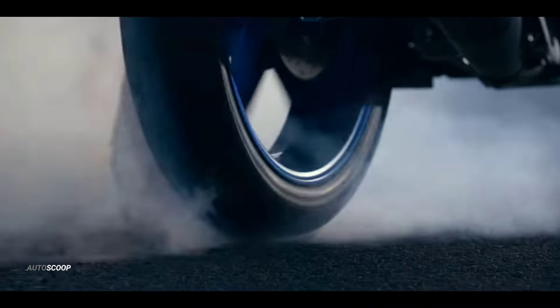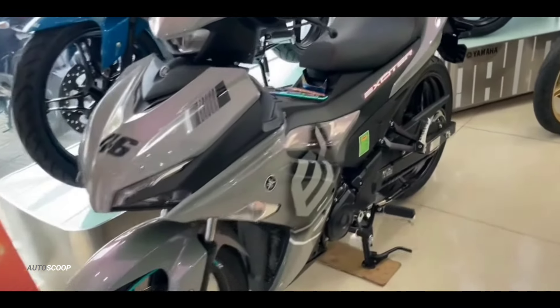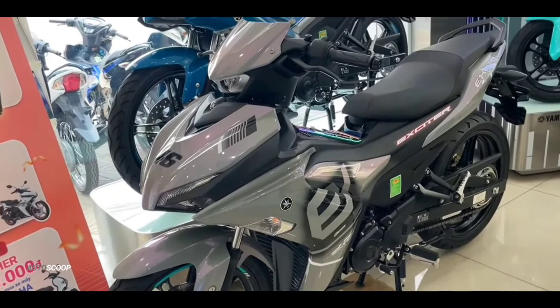Welcome back to AutoScoop. Yamaha Motorcycles introduced its all-new 2024 Yamaha Sniper 155, also known as the Exciter 155.